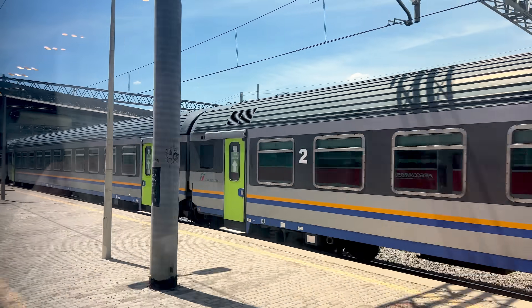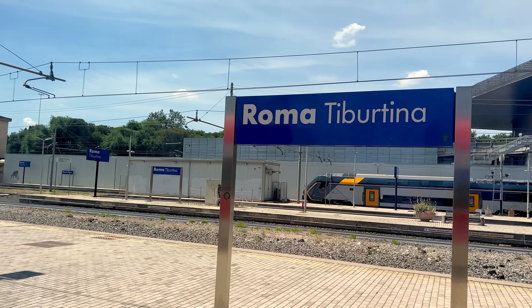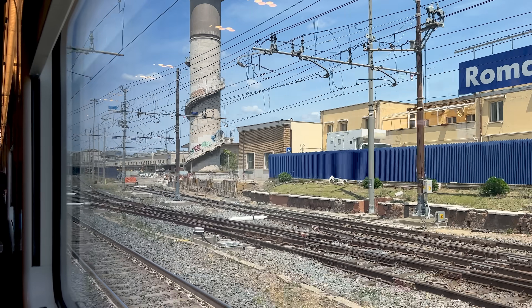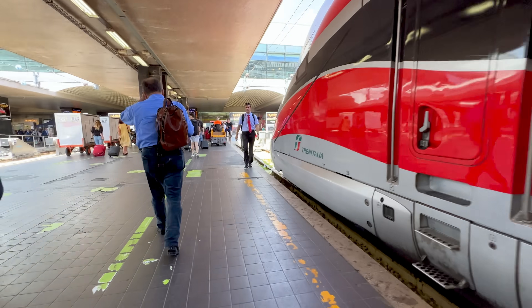Remember, if you're a tourist, you want Roma Termini, not Tiburtina, so there's no need to panic thinking it's your stop. In fact, the train sits in Roma Termini for 20 minutes before changing directions again and continuing on to Naples.